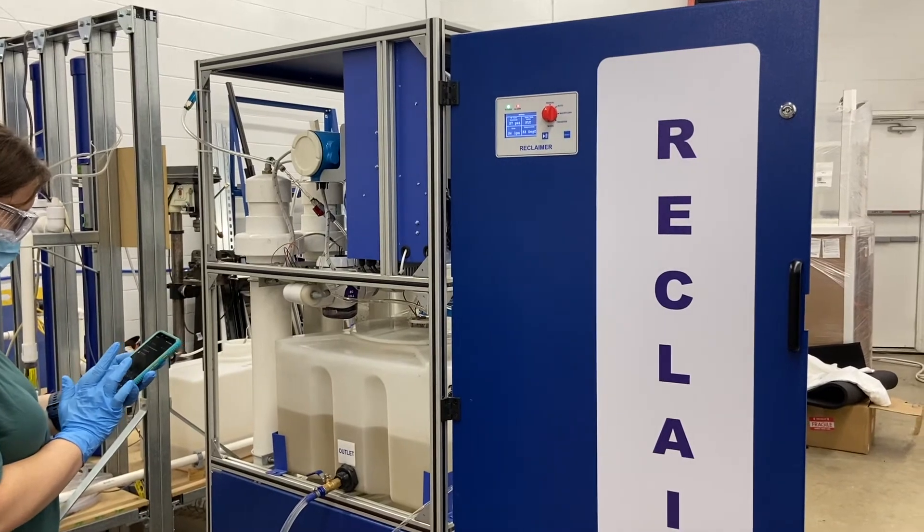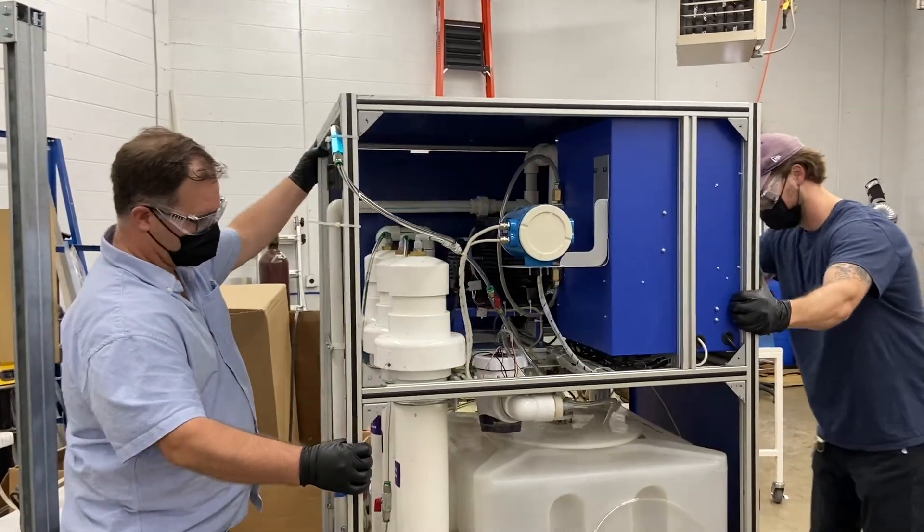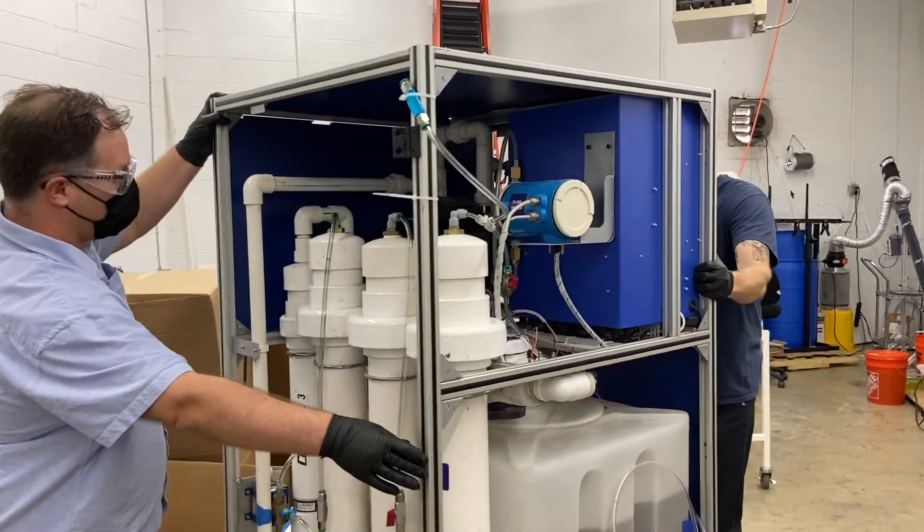Our technology, the Reclaimer, is an appliance that treats wastewater right where we generate it — in the home.